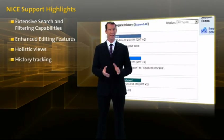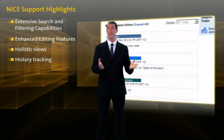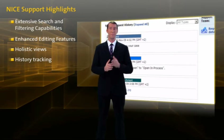History tracking allows you to track your service requests via the request history. Here you can see who is managing your service requests and monitor or track service requests based on severity.